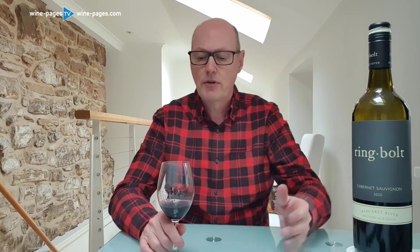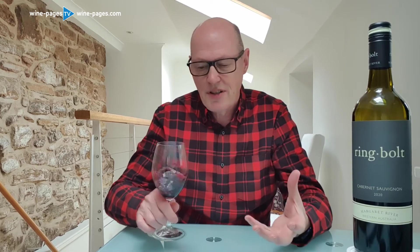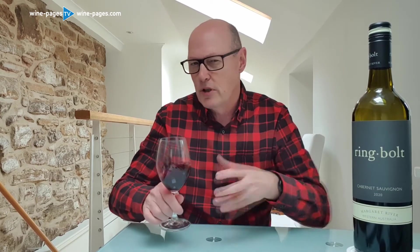It's an astonishingly vibrant, deep colour — a real kind of purple colour.